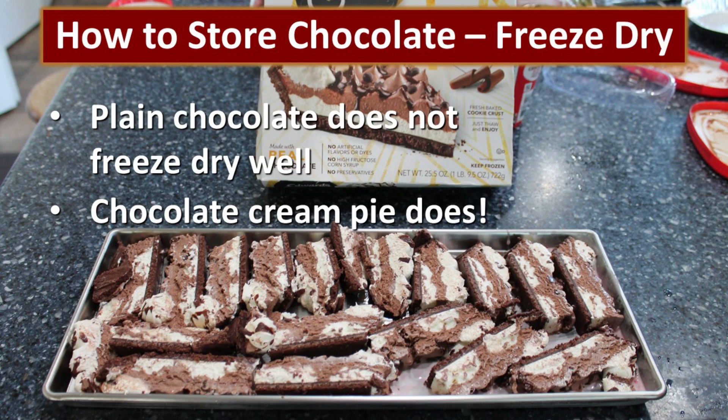The newest way we've found to store chocolate is to freeze dry it. Plain chocolate doesn't freeze dry well, and chocolate chips won't work for you. But this was a chocolate cream pie we had leftover from the holidays — we cut it up, put it on the trays, and put it in the freeze dryer. And quite frankly, this was absolutely amazing. When you store freeze-dried foods, you want to make sure that you always put an oxygen absorber in them and seal them into a mylar bag or a glass jar. Because once it's freeze dried, if it's left out in the air, it will very quickly absorb moisture. But this is one of my new favorite ways to store chocolate.